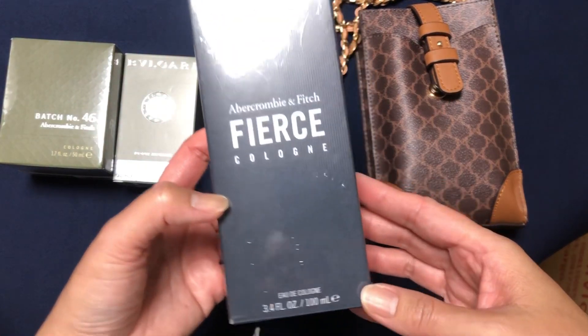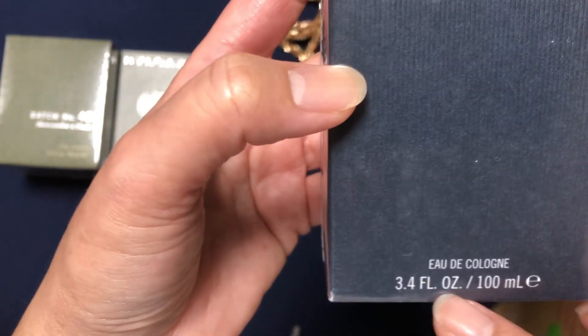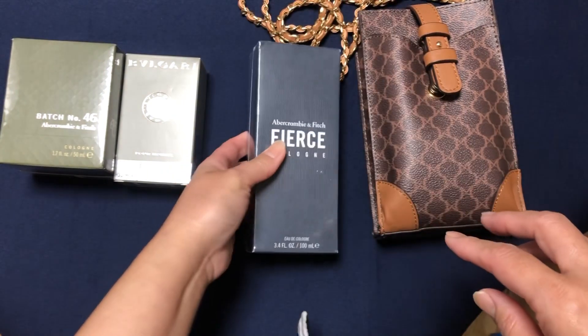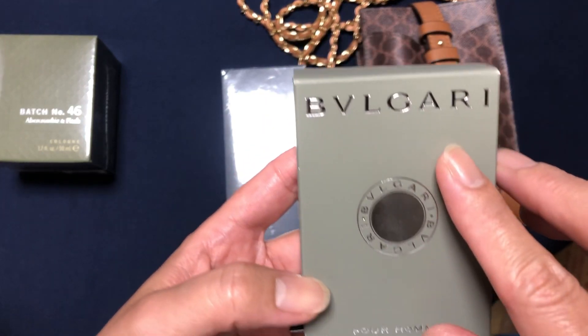This is perfume, 100ml 3.4oz. So, 100ml siya. And then, is Abercrombie. And then, this one is Bulgari.